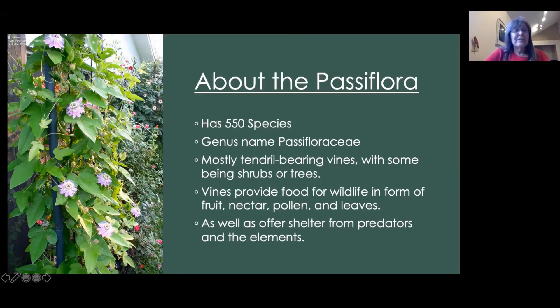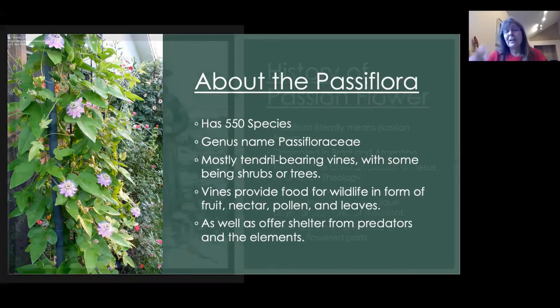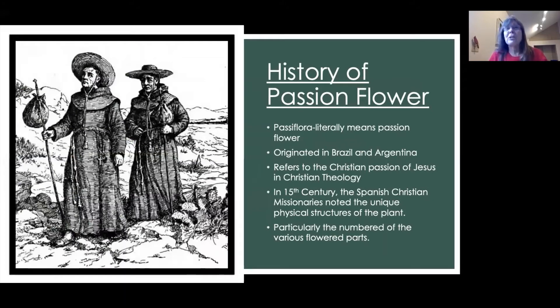Here it is up on a trellis. Now the history of the passion flower — Melody covered some of this with the heritage plants. It literally means the passion flower and it originated in Brazil and Argentina. It refers to the Christian passion of Jesus in Christian theology, mostly during the crucifixion. It was in the 15th century when the Spanish Christian missionaries visited and noted the unique physical structures of the plant, and they particularly noticed the number of various flowered parts.